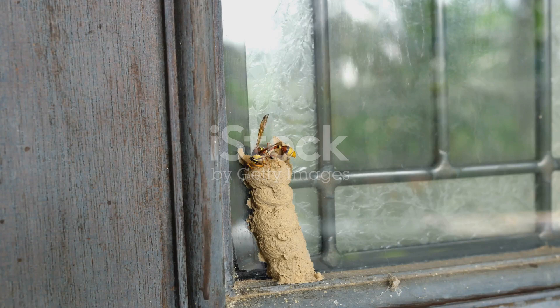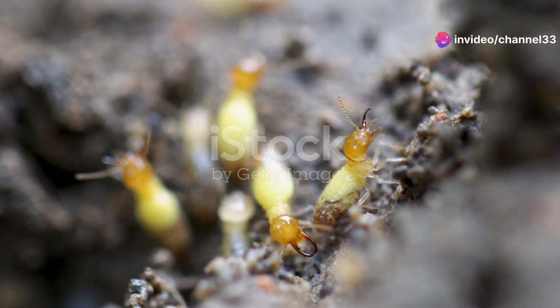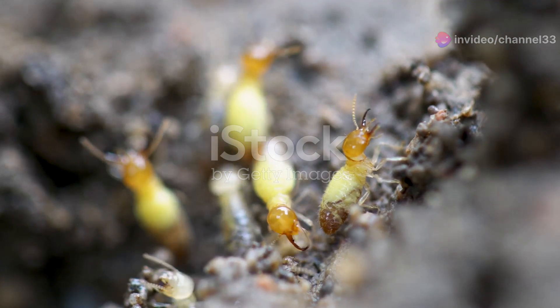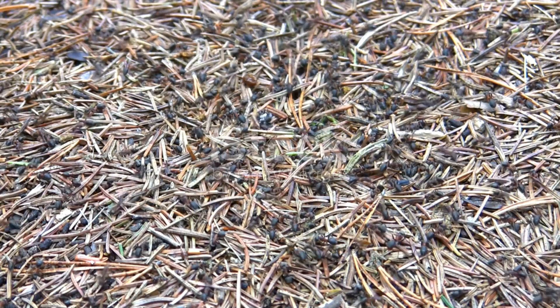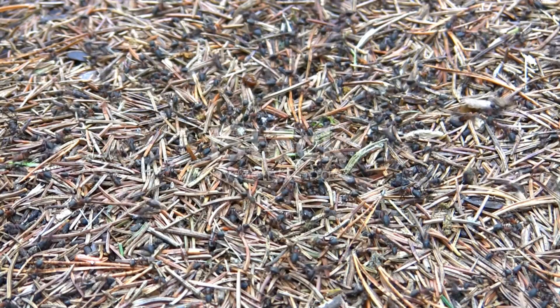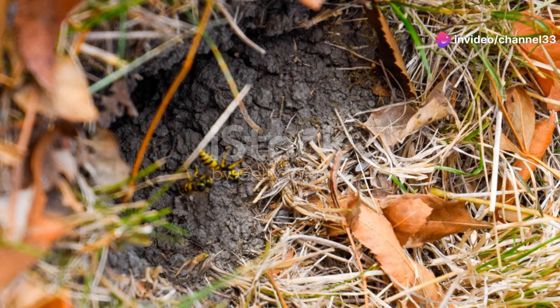When it's time to gather materials, the workers fan out, each knowing exactly what to do. They work in harmony, ensuring the nest is built and maintained. They chew up wood fibers, mix it with their saliva, and create their building material. This process is repeated countless times to create their impressive nests. It's a perfect example of how nature can inspire human engineering — the efficiency and ingenuity of these hornets are lessons in resourcefulness.